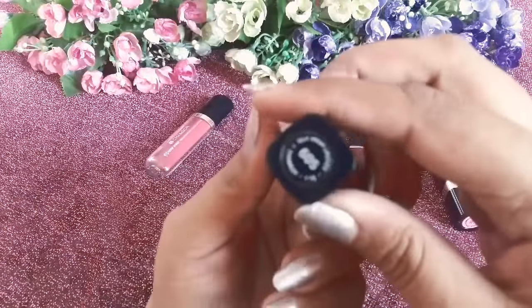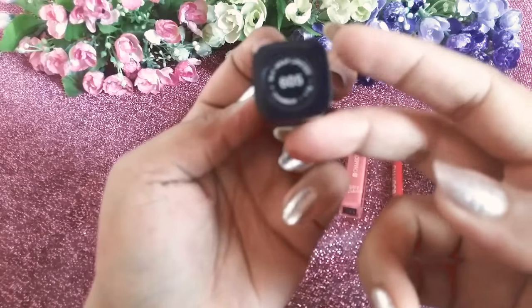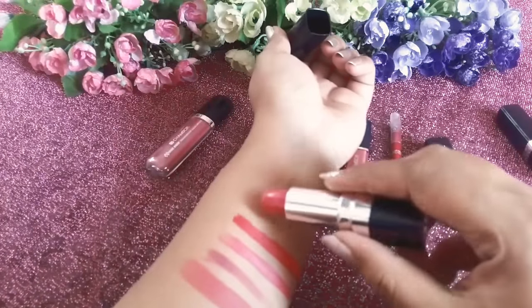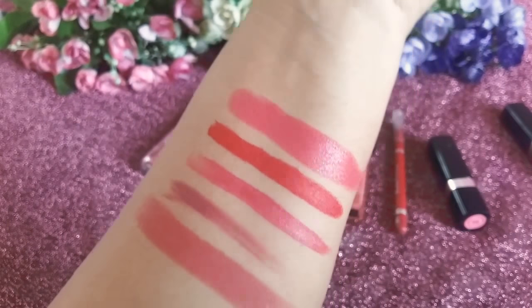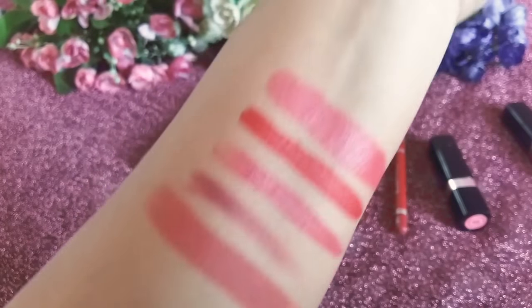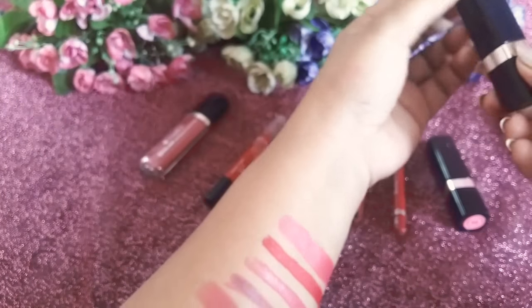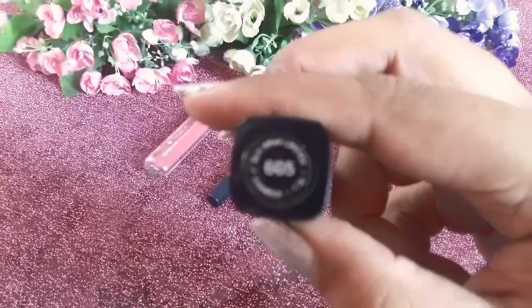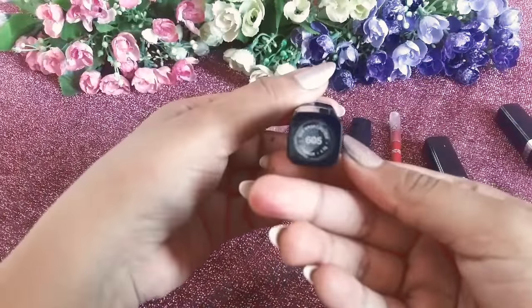Now let's talk about shade 605 — it's the Chambor Silk Touch Lipstick and the shade is called Silk Wrap. As you can see, there are no glittery particles in it, it just has a shiny look. For people who are not big fans of matte lipsticks, you can really try this. It retails for ₹745.